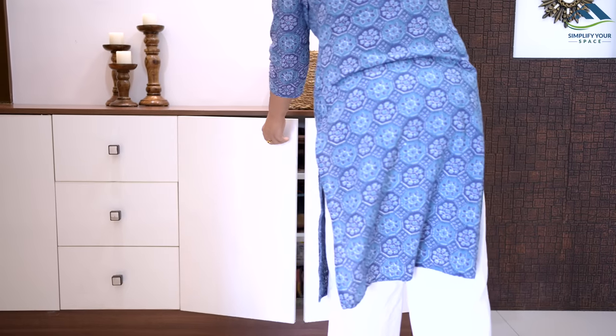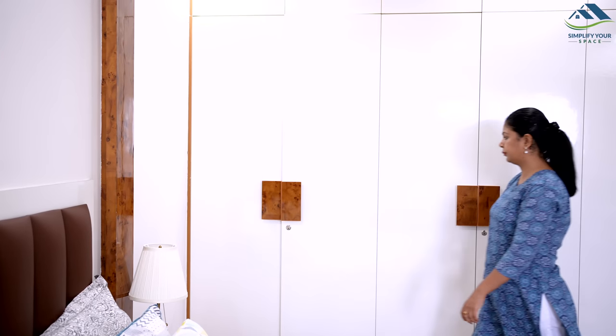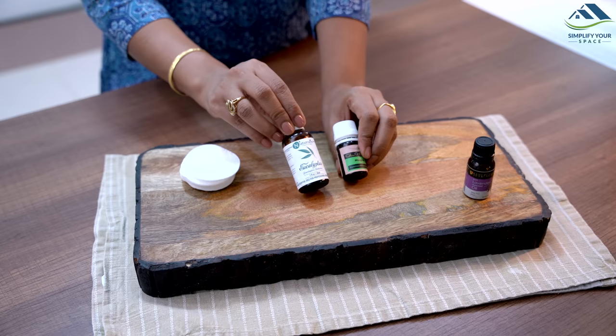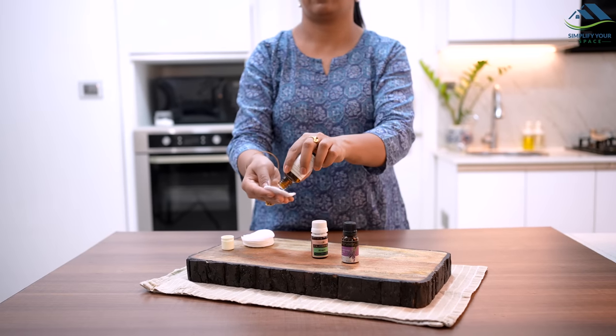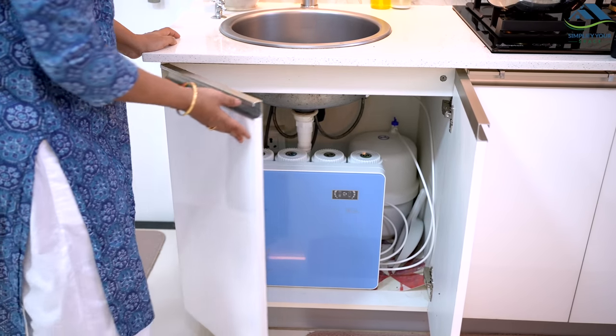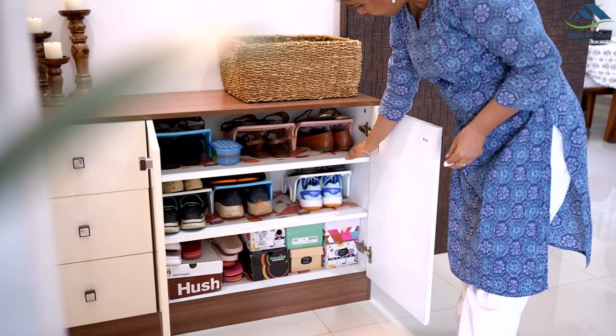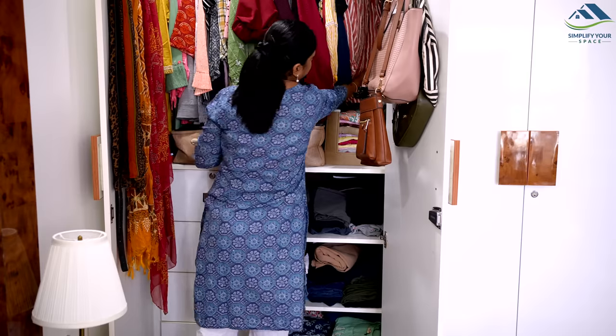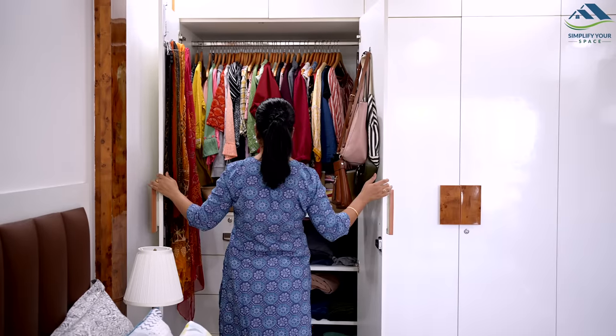Now let's tackle those small spaces like under the sink, cabinets, shoe rack, and closets. A simple trick is to infuse cotton balls with your favorite essential oil and place them in discreet spots. These little scented gems will provide a continuous fragrance boost, making even the tiniest spaces smell delightful.